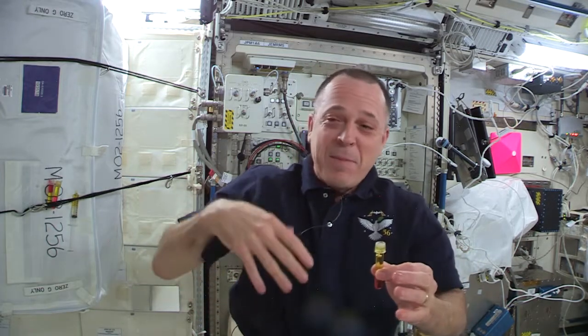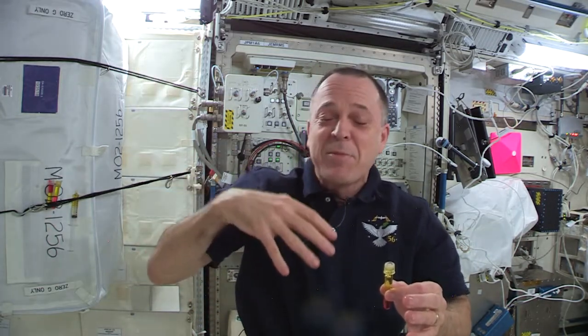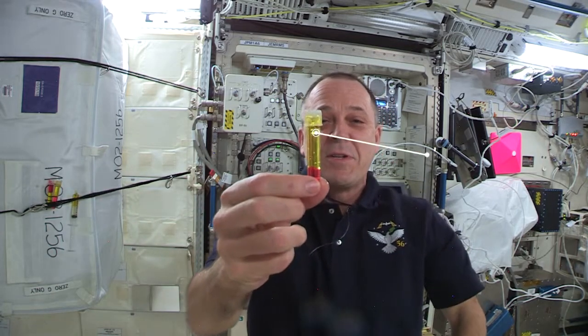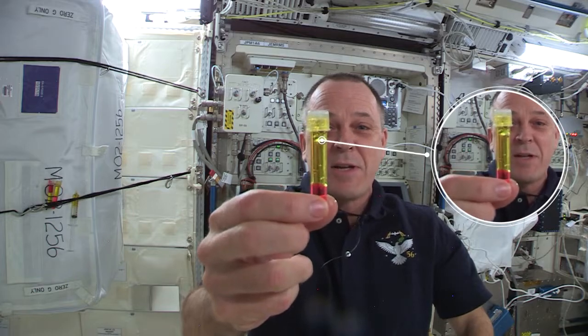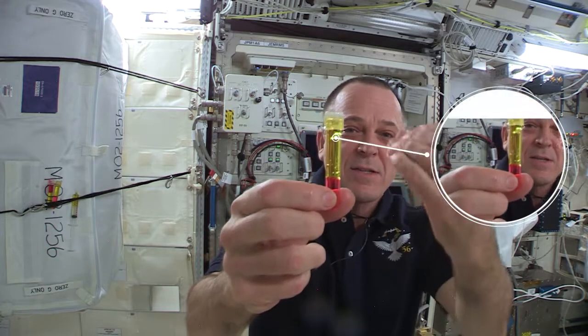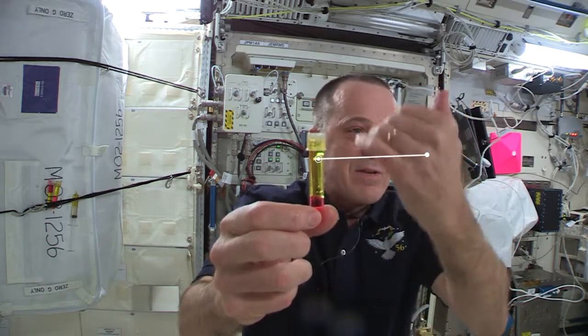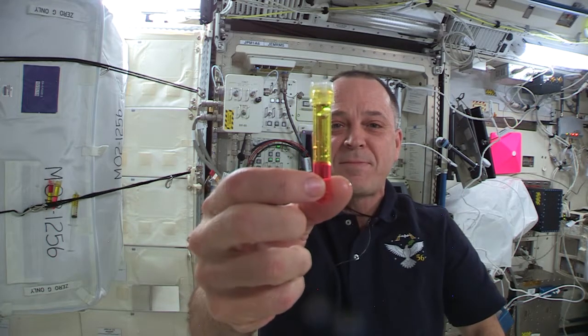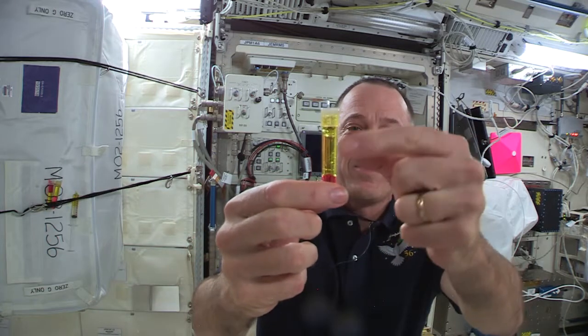On Earth, air bubbles are really easy to get rid of — they float to the top. Up here, they're far less interested in floating and more interested in just staying where they are. In a microgravity environment, density just doesn't matter as much. And you can see a lot of small bubbles trapped in the oil here.